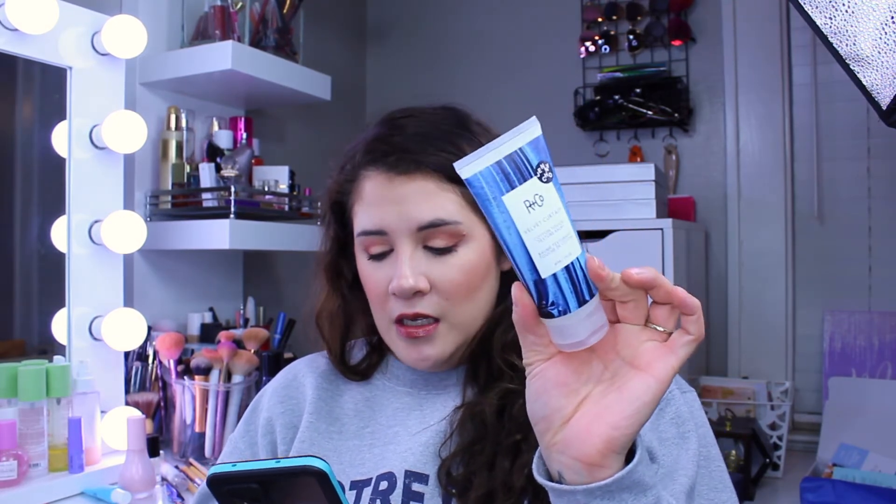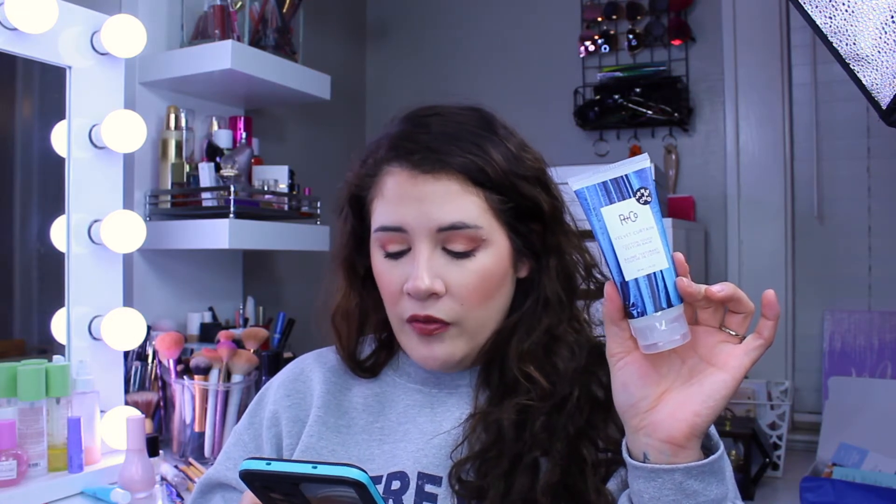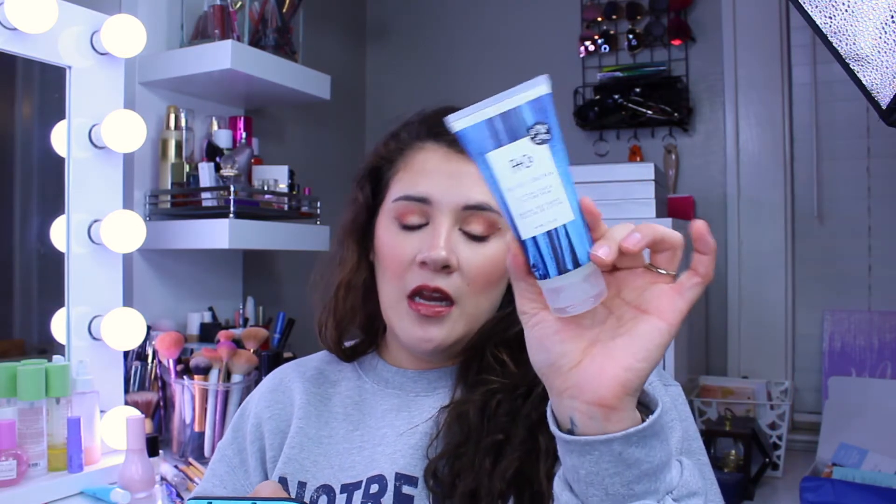The first item is the R+Co Velvet Cotton Touch Texture Balm — a full-size 3-fluid-ounce product. It gives all hair types soft, touchable volume, texture, and hold with a blend of cotton extract to improve hair texture and manageability, plus vitamin B and shine-boosting plant oils. Work a small amount through damp or dry hair and air dry or heat style as desired. It's vegan and cruelty-free, and it's worth $34.